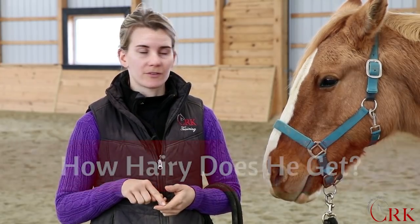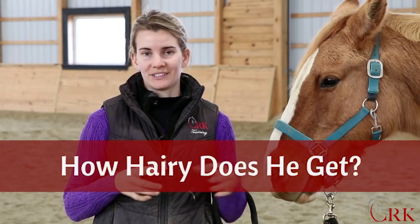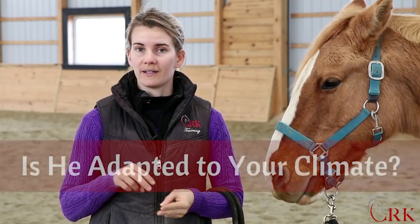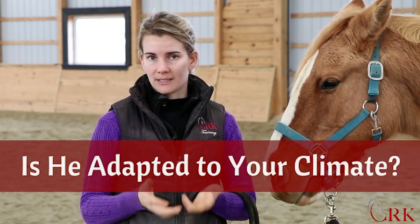When trying to determine if your horse needs a blanket, here are a few factors to consider. First, how hairy does he get? Does he get a nice thick coat? The thicker the coat, the better he's going to be able to stay warm. Also, where is your horse from? Is he adapted to the climate you're in now? For example, if you live in the north and you just had a horse shipped up from Florida, he's definitely going to need some blanketing help.